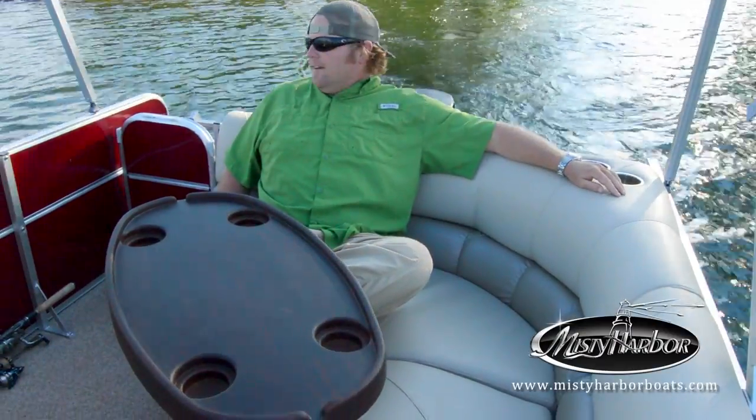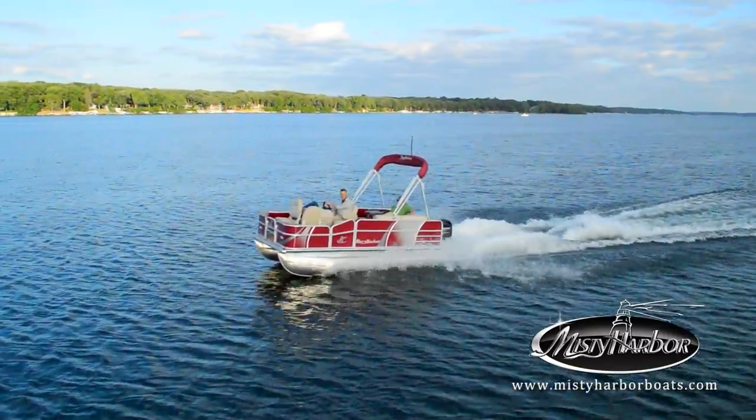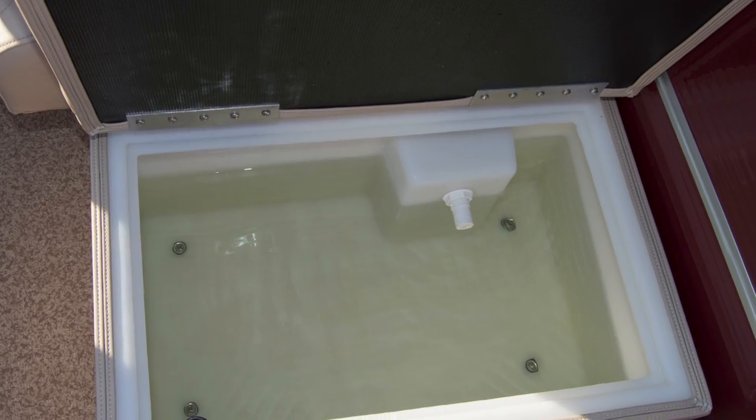With the provision of a compact deck that boasts loads of comfort, this boat goes further into the backwaters by breaking down the limits of larger decks. The live well on the port side of the deck allows occupants the perfect location to store their catch.